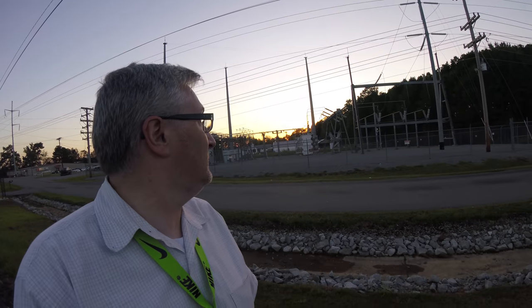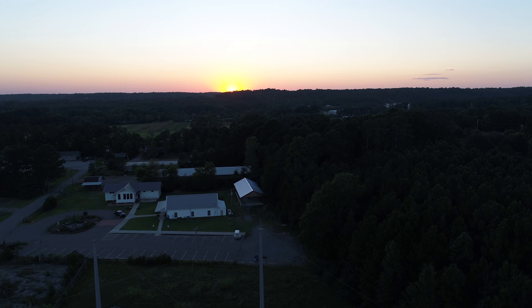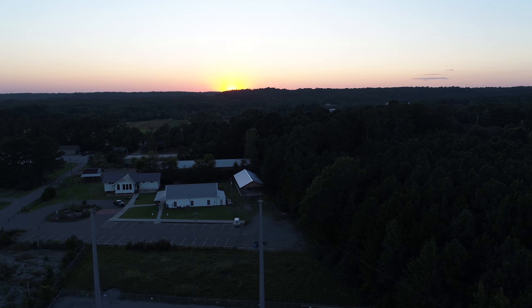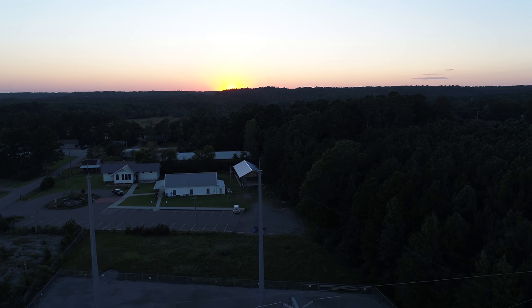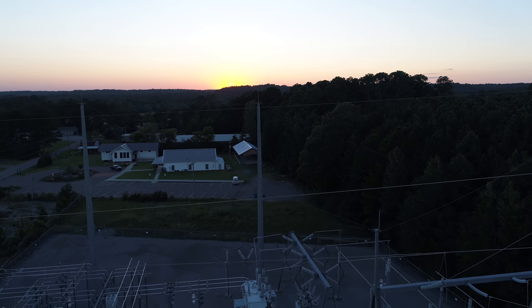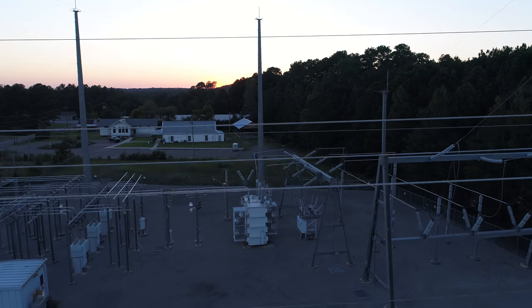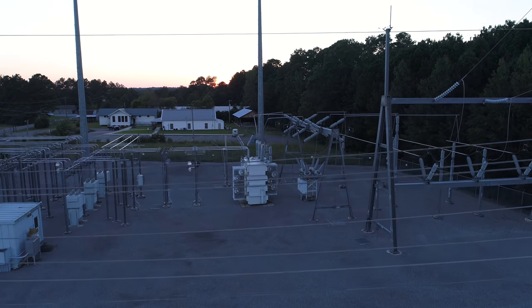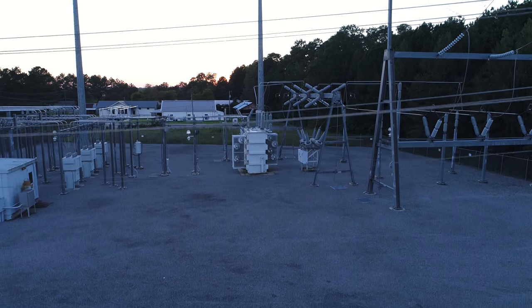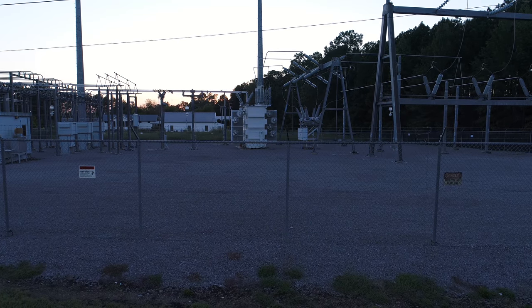Look at this substation. Hello everyone! This is a beautiful sunset in an undisclosed state at an undisclosed location. Why is it undisclosed? I was recently hired by a power company to do some power line inspections with my drone. I told them about my YouTube channel and how my viewers would be very interested in seeing some of this footage, and they said that would be fine as long as I kept the location and the name of the company on the DL. That's understandable, so I will share a little bit of this with you.